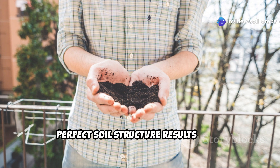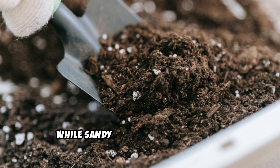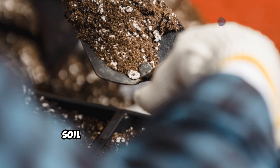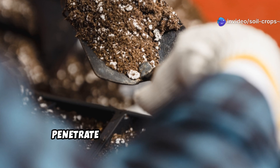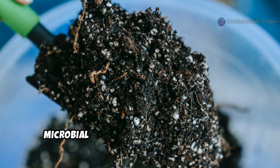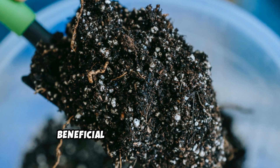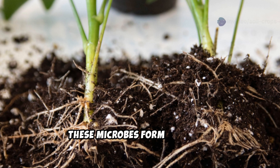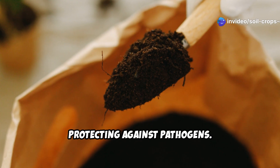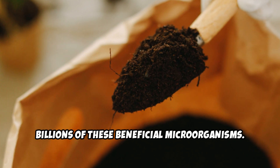Perfect soil structure results when humus works its magic. Clay soils become more friable and drain better, while sandy soils gain cohesion and water-holding capacity. This creates the elusive chocolate cake soil texture that roots can penetrate deeply with minimal effort. Microbial habitat enhancement occurs as humus provides the perfect environment for beneficial soil organisms to thrive. These microbes form symbiotic relationships with plant roots, making nutrients more available and protecting against pathogens. A teaspoon of humus-rich soil can contain billions of these beneficial microorganisms.